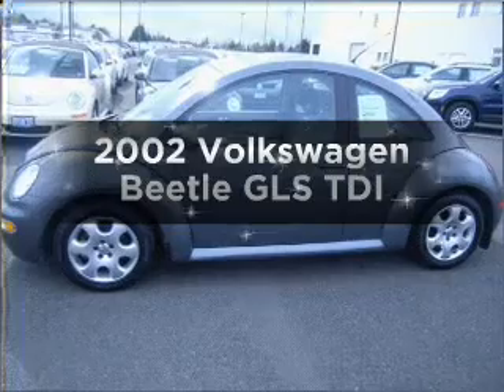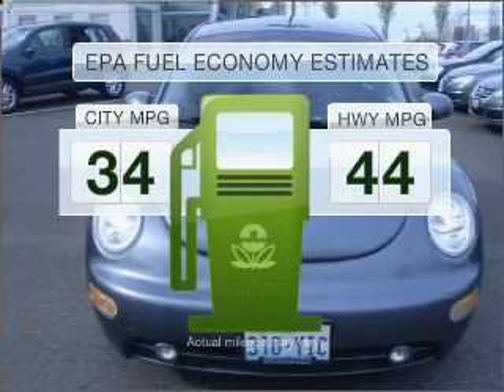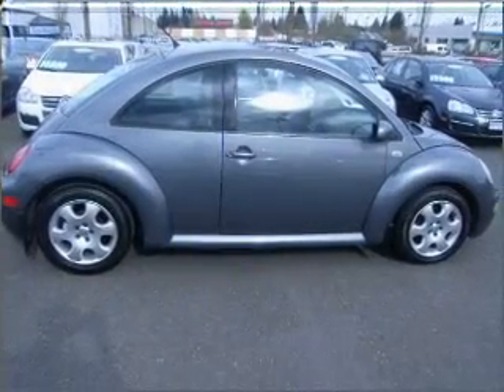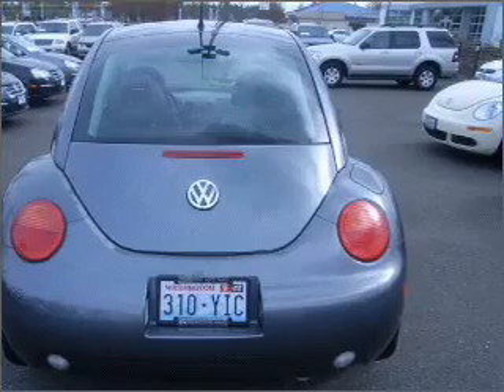Introducing the 2002 Volkswagen Beetle. This is the set of wheels you've been looking for. Better gas mileage means better long-term driving, and this ride delivers with a great low fuel consumption rate. With an efficient four-cylinder engine that responds smoothly to its automatic transmission, you will appreciate the safety feature of anti-lock brakes.